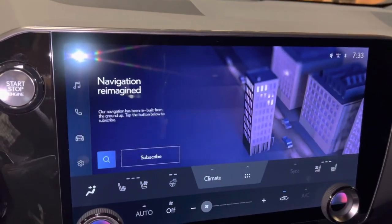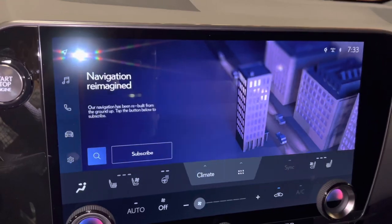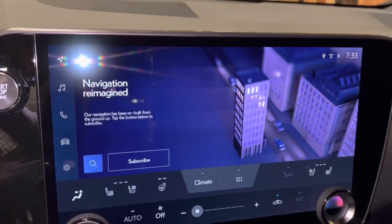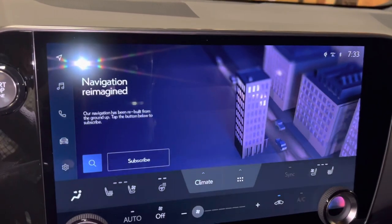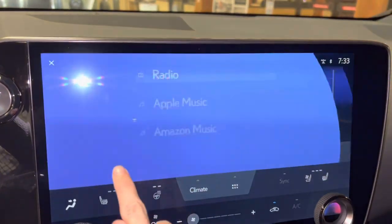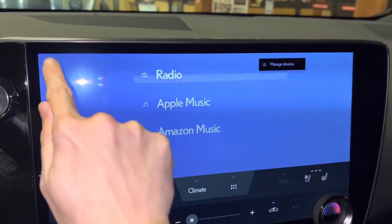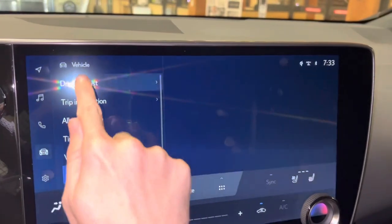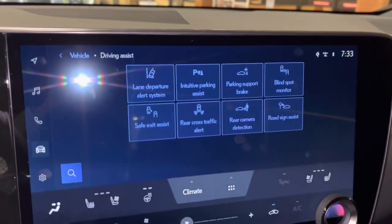We have our upgraded 14-inch display housing our new Lexus interface, controlled via the touchscreen. We have our subscription-based navigation system with wireless Apple CarPlay and Android Auto projection, audio with streaming Apple Music and Amazon Music, Bluetooth, and vehicle info.